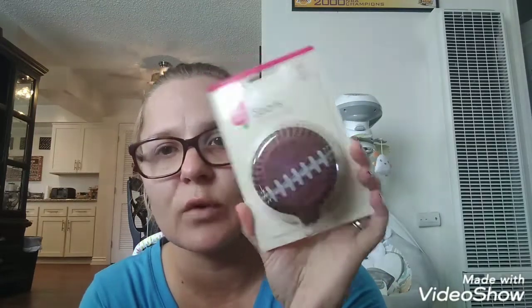Then this is a name brand as well — it's by Cake Mate Sports Cupcake Liners. You get 50 and they're football themed. I thought this would be good for football season coming up, to make some cupcakes for the boys. Especially since Jeremiah's birthday is coming up anyways — this would be perfect for celebrating his birthday with his football friends. Then I got some headphones for myself. These are tangle-free, compatible with most audio devices, and they're green and purple. So I got those for myself.